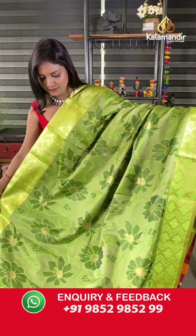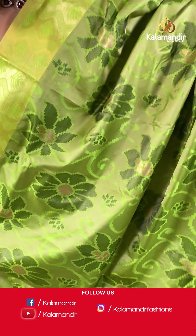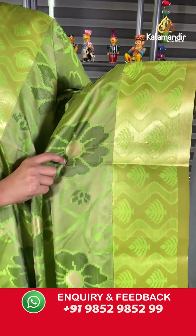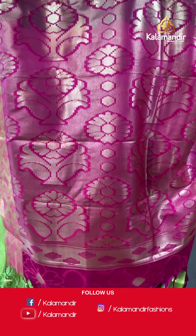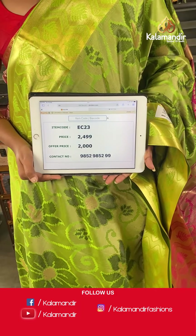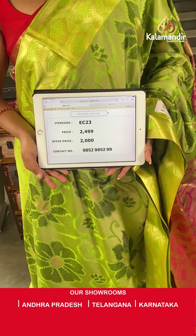Till now we've seen combination sarees. Now we'll see a single color saree — this one is for single color lovers! It's a light green color. All over the body, self-embossed florals are very huge, including zari highlights in each floral — very pretty design. The border is the same color with zari wavy floral lines. The pallu is contrast in pink with heavy zari woven design and tassels. The blouse is contrast with self-embossed florals and zari floral highlights including zari bottom. Saree code EC23, actual price 2499, final price 2000.